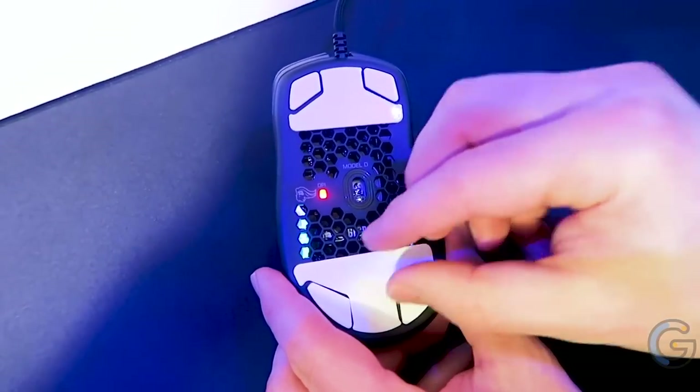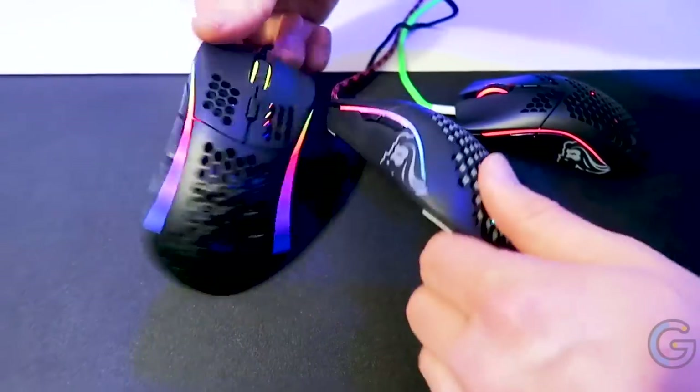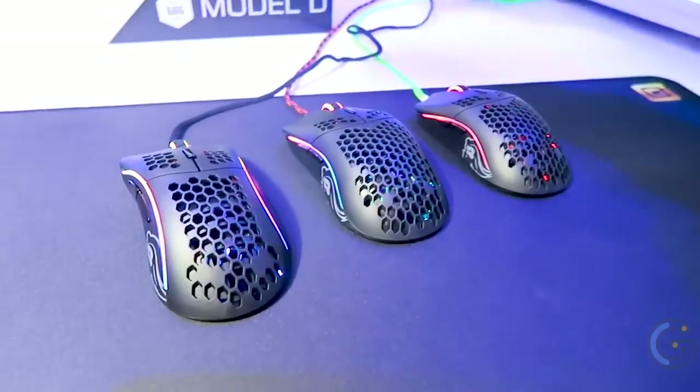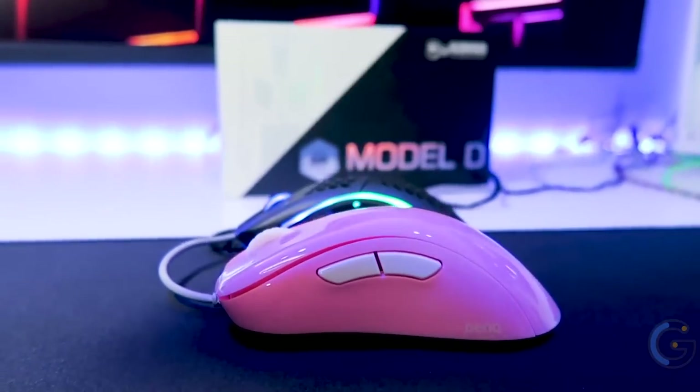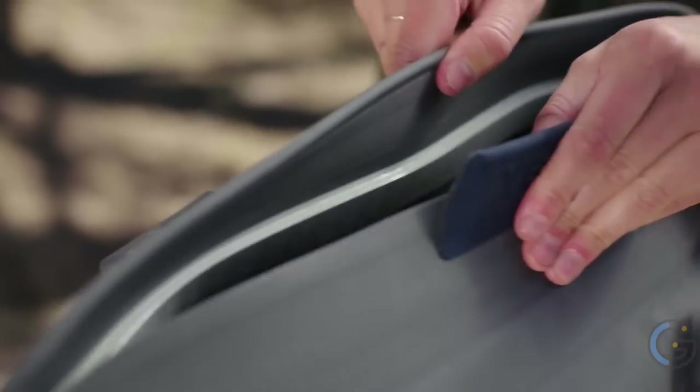Two of the four thumb buttons are easily swappable for a perfect fit in your hand. With an abundance of programmable buttons, you can easily assign useful shortcuts to suit your play.